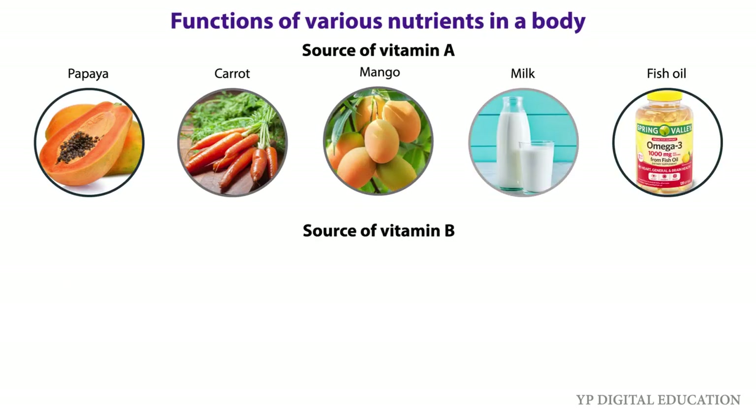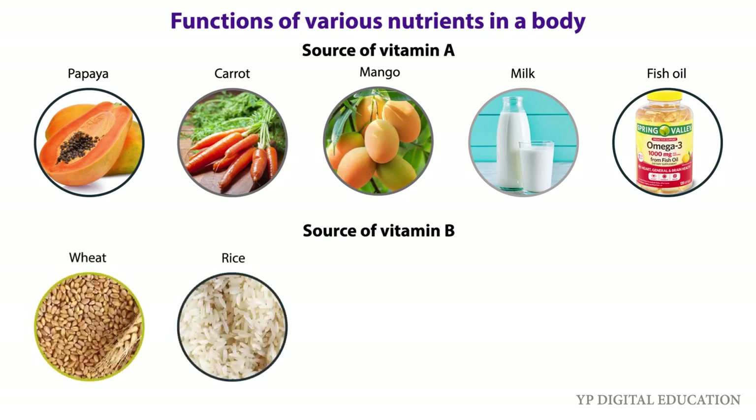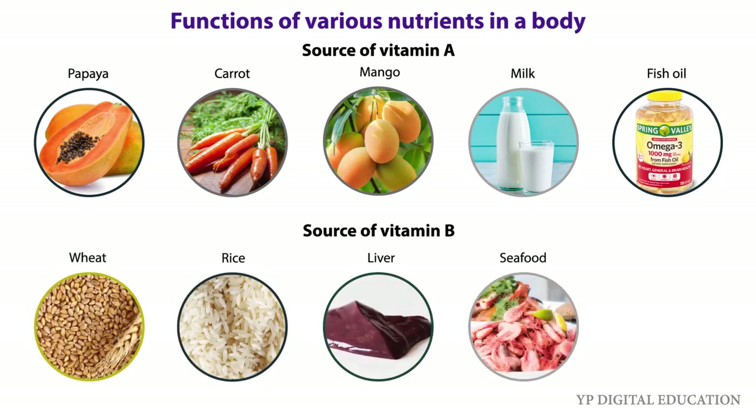Sources of vitamin B are beet, rice, liver, seafood, and eggs.